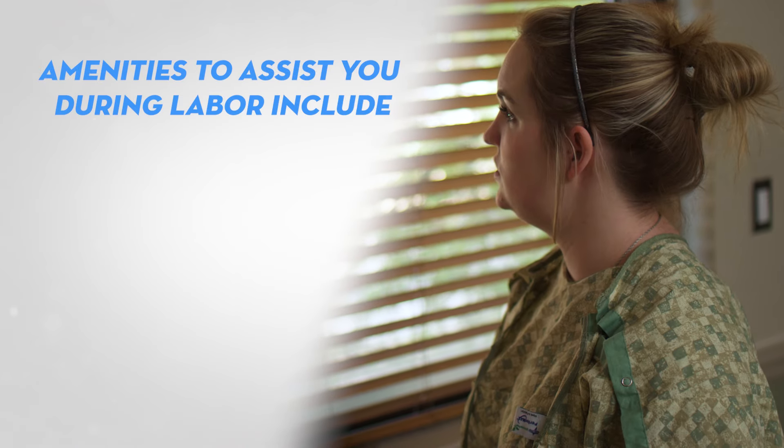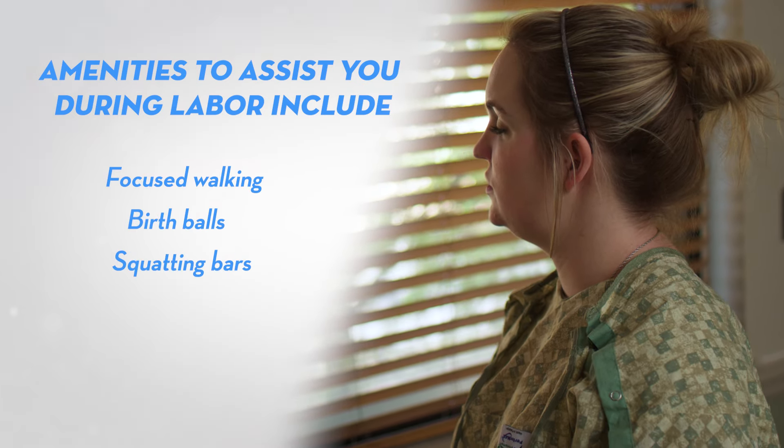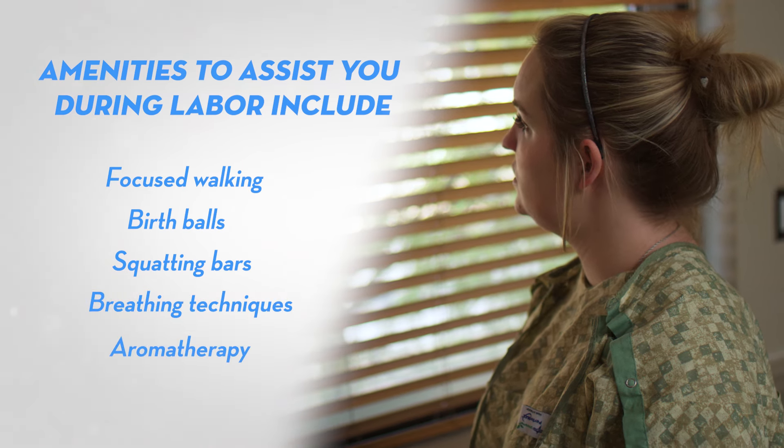Amenities to assist you during labor include focused walking, birth balls, squatting bars, breathing techniques, and aromatherapy.